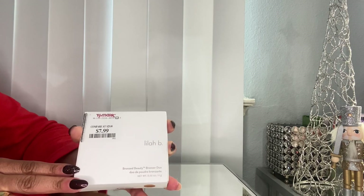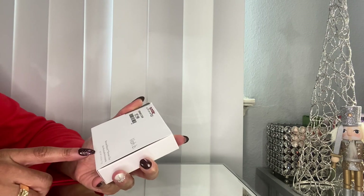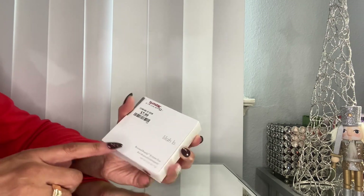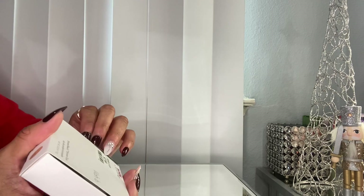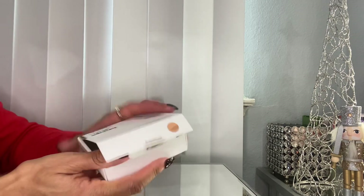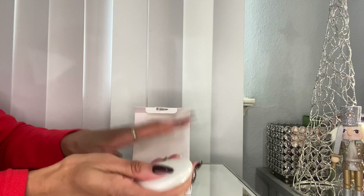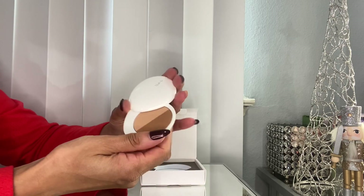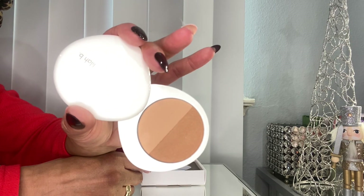This is what I was really excited to find — a bronzer that a lot of YouTubers have talked about. I had wanted it for a long time but wasn't going to pay full price for it. Here's how the packaging looks — you pull it out and slide it open. This bronzer was $7.99 and I heard really good things about it.